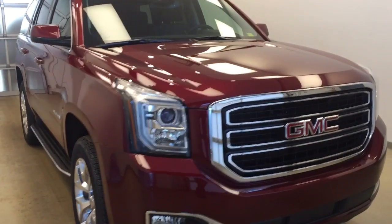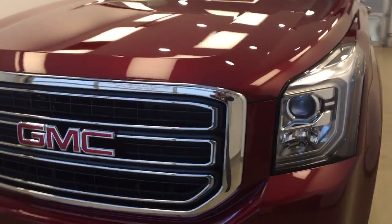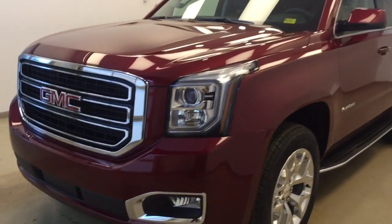Once again, this is stock number 176057 on a 2017 GMC Yukon SLT, and our exterior color is crimson red.